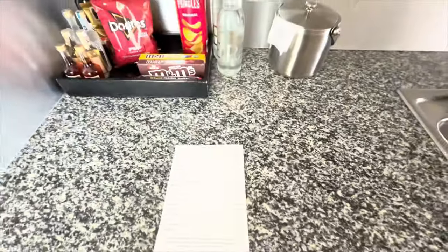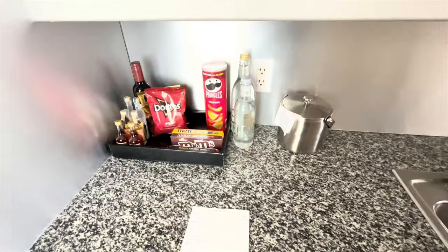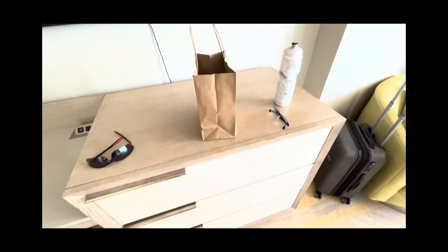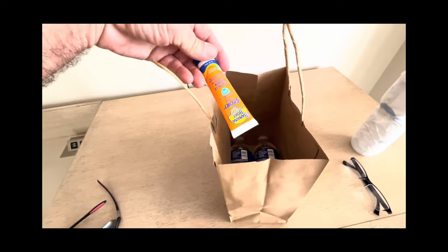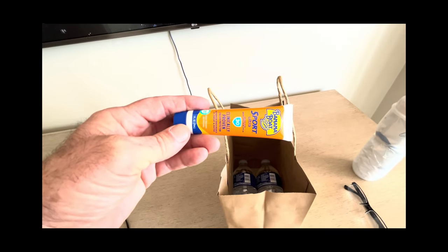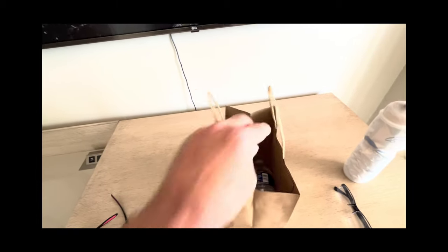I guess if the hotel charges almost $700 a night, that's to be expected. Thank you Hilton points! Interesting — in my bag I got not just two bottles of water, they gave me some sunscreen. Fantastic — I didn't need to take up the space in my suitcase, which I already did.